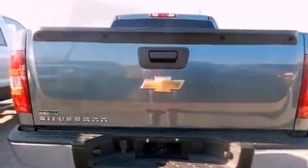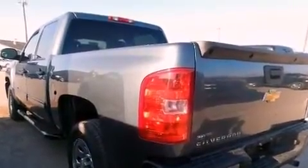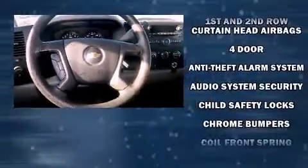Chevrolet infused the interior with top-shelf amenities such as front and rear reading lights, a tachometer, a rear-step bumper, a front bench seat, fully automatic headlights, and more.